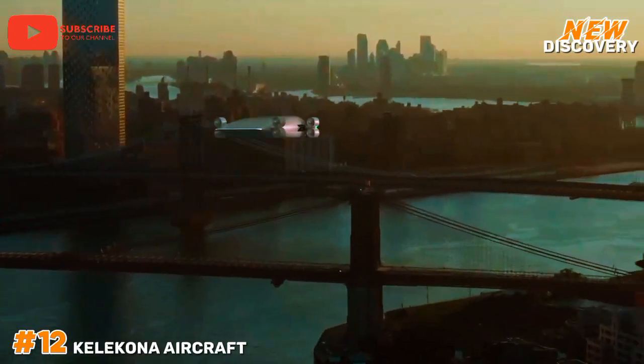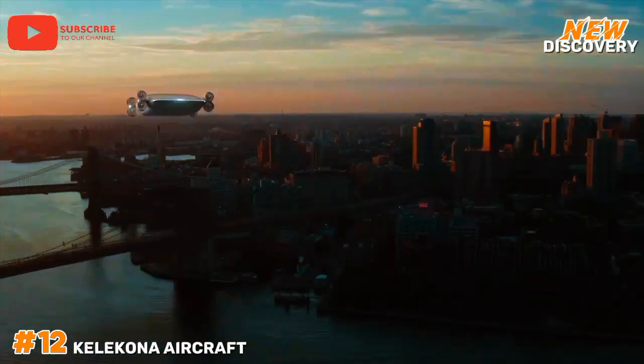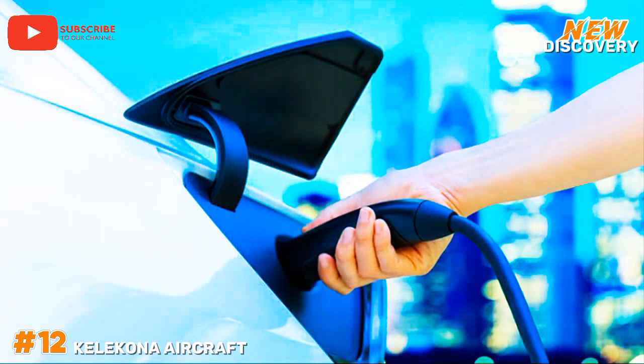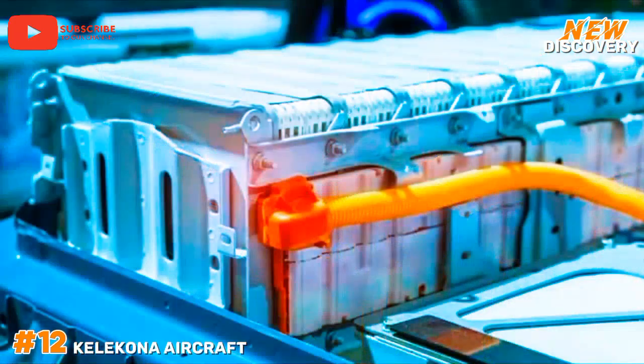Additionally, its fuel-efficient engines contribute to reduced operational costs, aligning with sustainability goals in aviation. Overall, the Kelakona stands out as a reliable and adaptable solution for contemporary aviation needs.